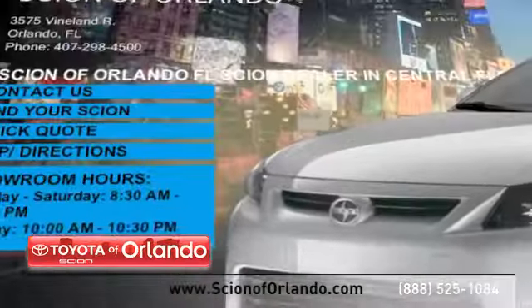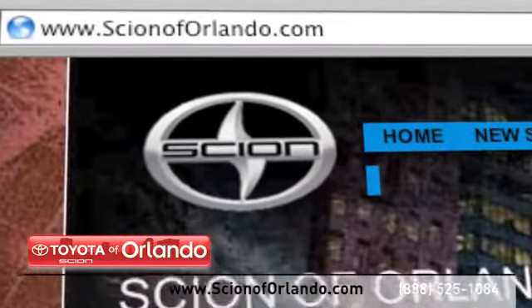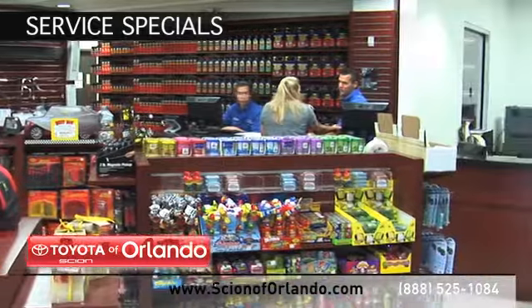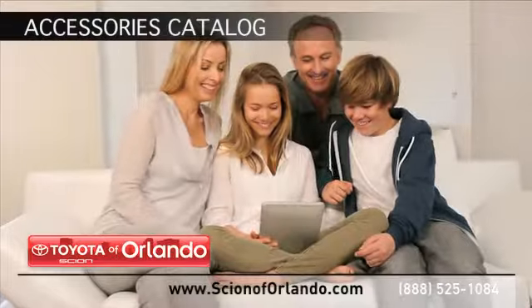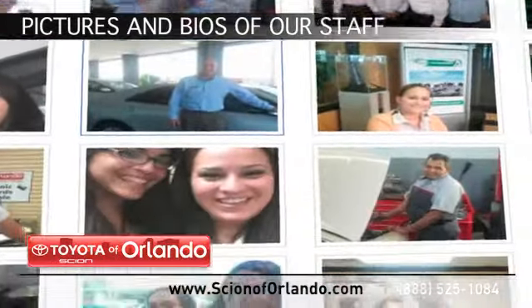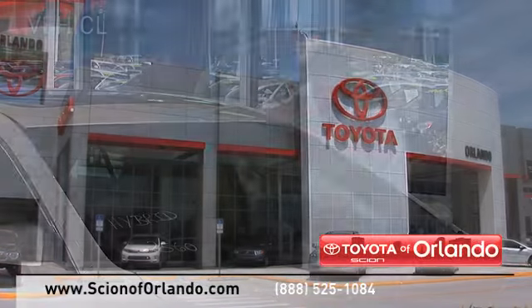Visit us at www.scionoforlando.com for information or to set an appointment. While you're there, check out our Scion service and parts specials, browse through our accessories catalog, and see pictures and bios of our service, parts, and collision staff.